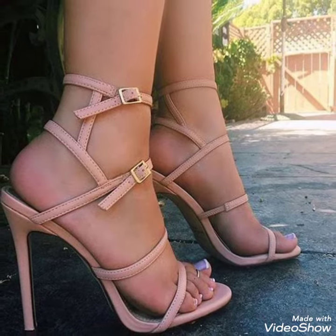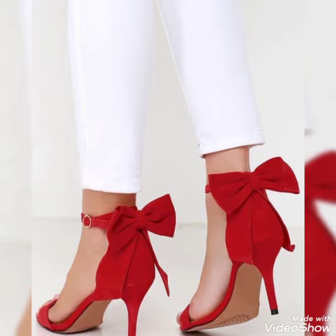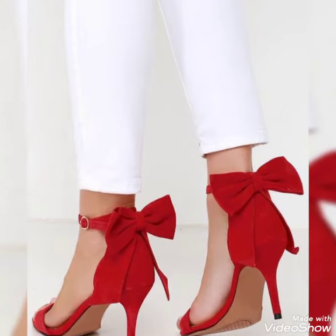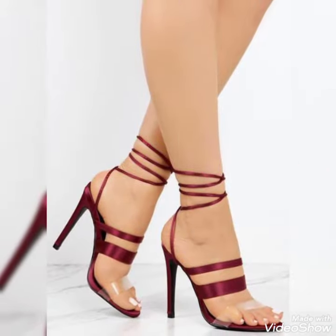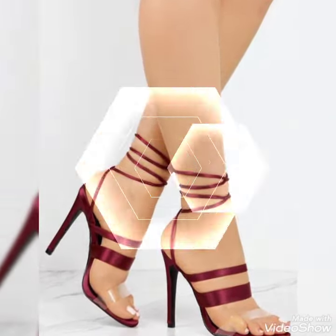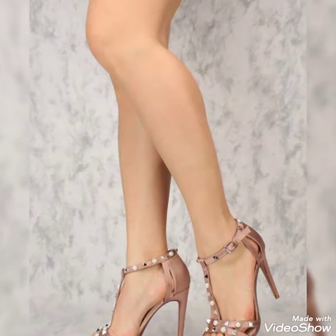Dear friends, I hope you're fine and doing well. Today I'm going to share with you a decent and amazing collection of strappy heels for those ladies who want to look very stylish, gorgeous, and fabulous. Watch my video and you will get very amazing ideas.